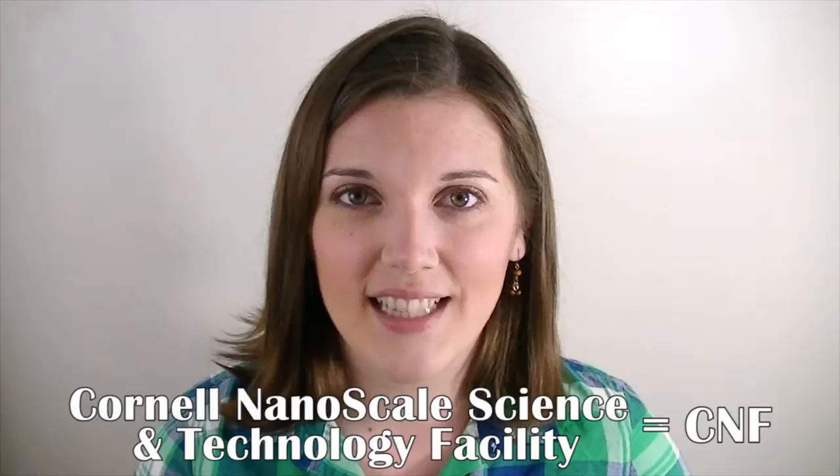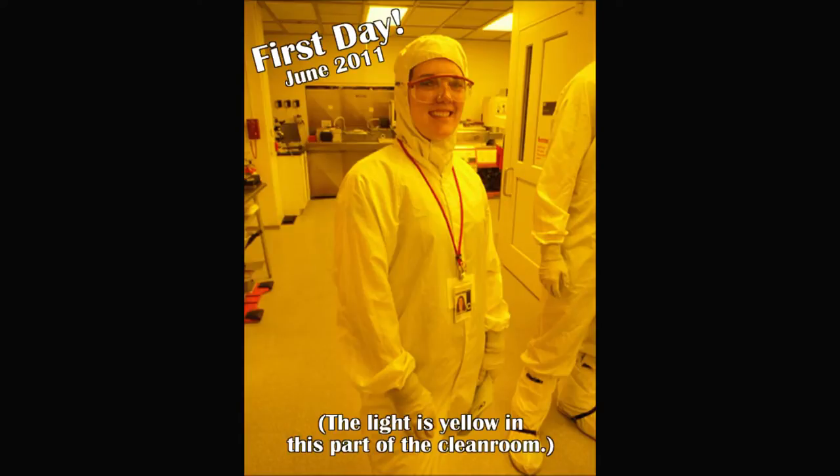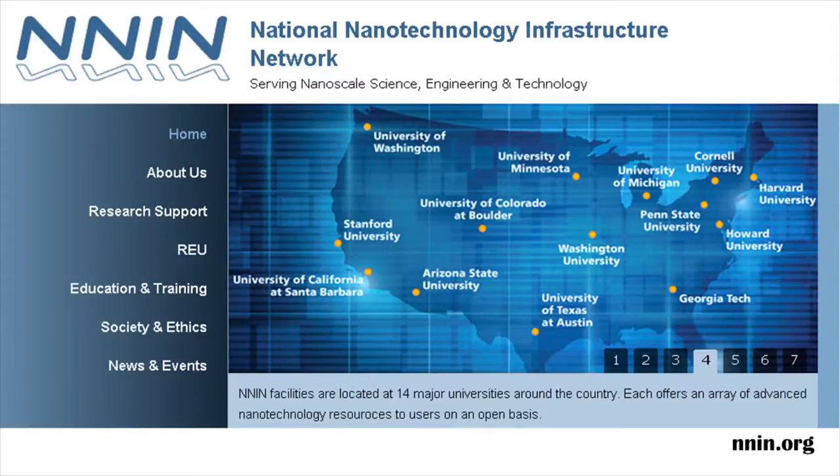Time for some background and confusing initialisms. As a physics grad student at Cornell, I regularly use the Cornell Nanoscale Science and Technology Facility, or CNF, for my research. The CNF is a clean room — a space that's kept extra clean so that little bits of dust don't ruin the tiny devices that people need to make for their research. Dust would not be welcome. Not at all. In fact, I have to wear a bunny suit whenever I go into the clean room so that bits of my skin and hair don't contaminate the place. For the past 10 years, the CNF has been part of an NSF-sponsored network of research clean rooms called the National Nanotechnology Infrastructure Network, or NNIN.